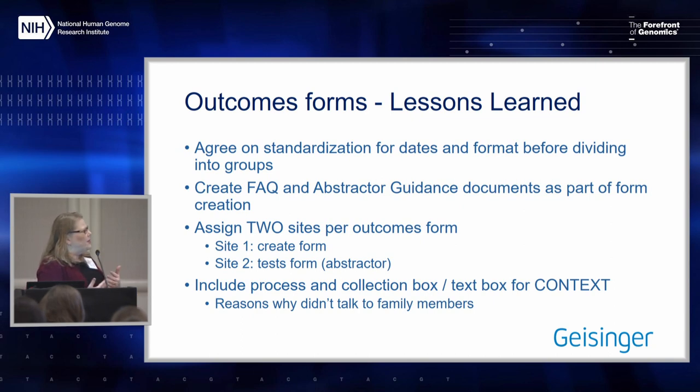Similar to what we did with phenotype querying, instead of using one site, maybe use two sites — one site creates it, the second site tests the outcomes form with an abstractor, not a genetic counselor or clinician who may not be doing the abstraction, so you can get the information needed for those guidance documents and abstractor instructions. Also include a process for collecting context — without contextual information we're losing key details, such as why a test was not ordered, or why a patient didn't talk to family members.